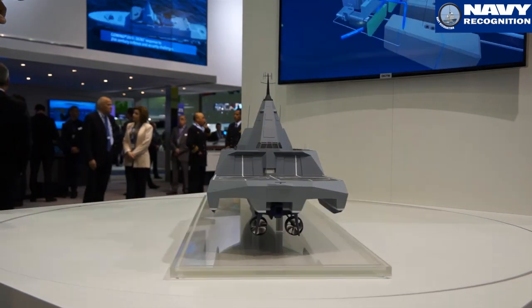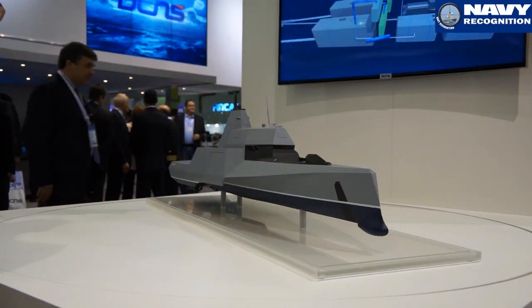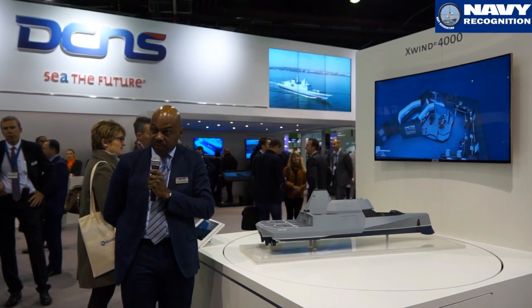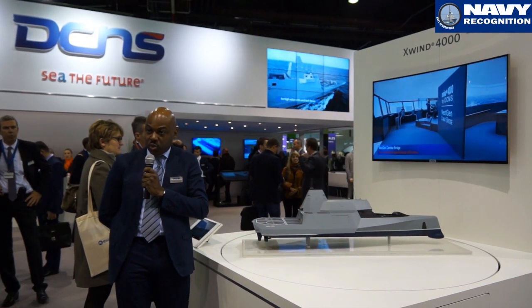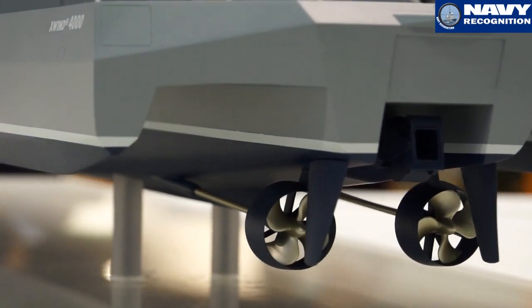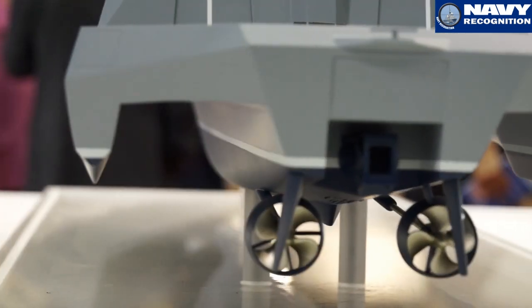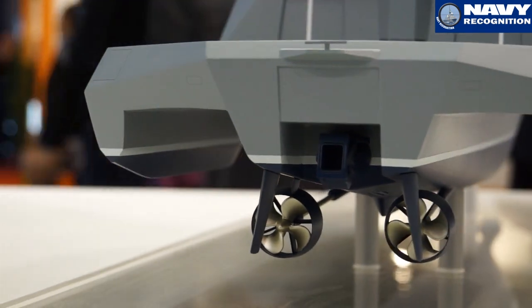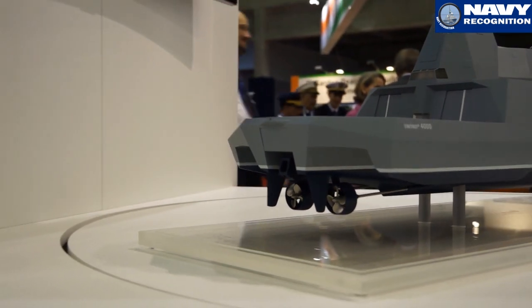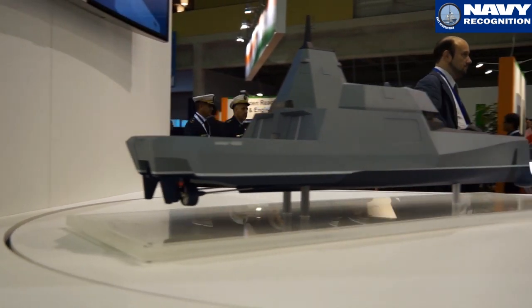These are just examples of the innovations we are working on. Our objective is to introduce those innovations to our existing combat ships. On this model you have a trimaran with a top speed of 30 knots and a displacement of about 4000 tons. This is one example of what we can design as a concept ship.